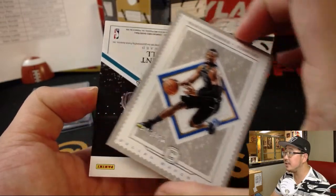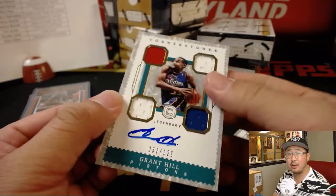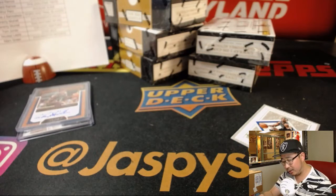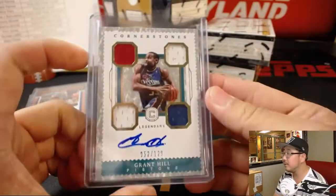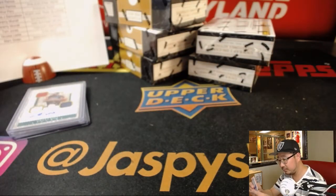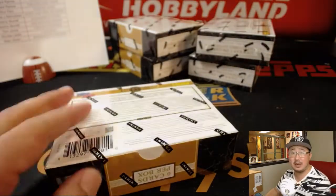And behind Harrison Barnes is Grant Hill — wow — 52 out of 129, three-color quad relic and on-card autograph, Grant Hill. Ed Ram with that, Pistons edition. That is strong.